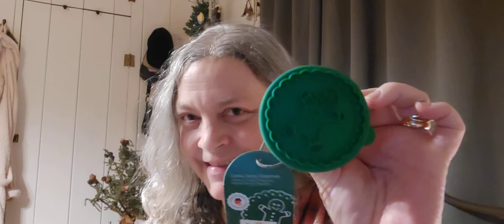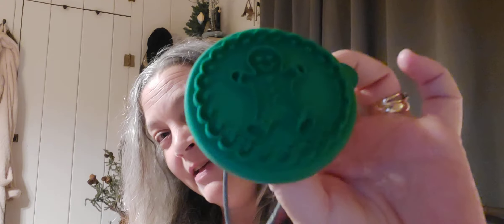Then I got this cookie press — it was $3.99. I've never owned a cookie press before; this is my first one. I'm going to make some sugar cookies that have indents on them. I already hauled all the sugar crystals and everything from Dollar Tree, so I'm all set.